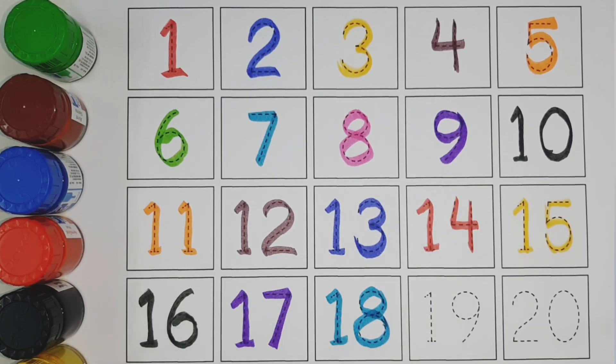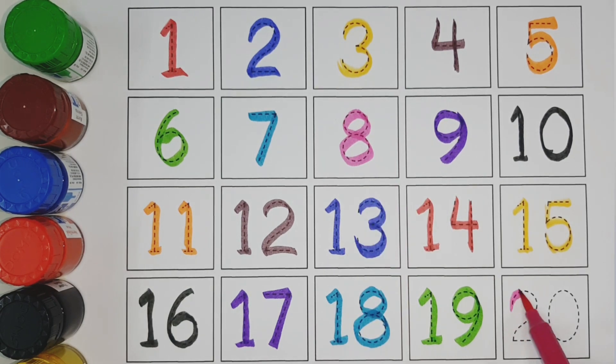Eighteen green color. Nineteen pink color. Twenty.